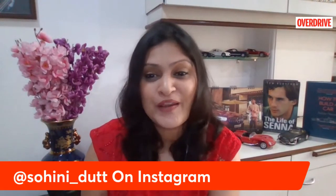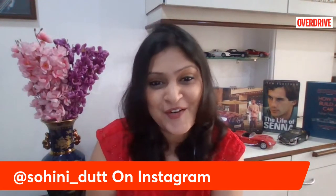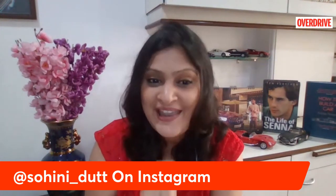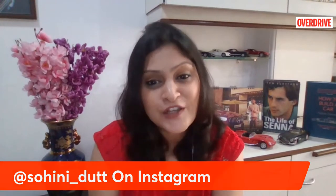Hi guys, welcome to the Overdrive Digital Show. We are live so you can drop in your auto-related queries in our comments section. We've got the Citroën C3 hatchback review, details about the Scorpio N-Line, Lamborghini Aventador Ultimé, and the Mercedes AMG GT Black Series. Bert and Rohit will be joining us shortly. We'll start the show with the Citroën C3, which is 98% locally assembled in India, enabling the brand to price it quite competitively.